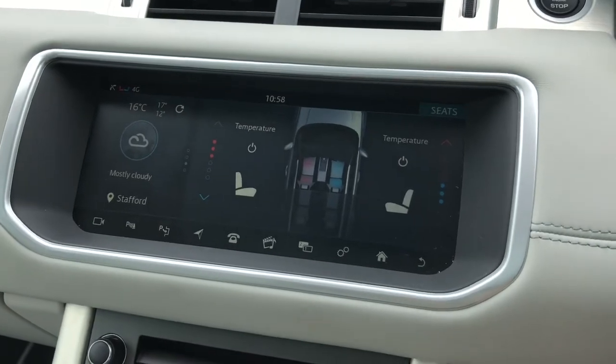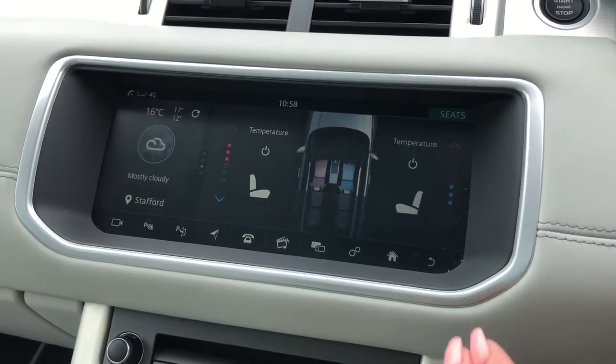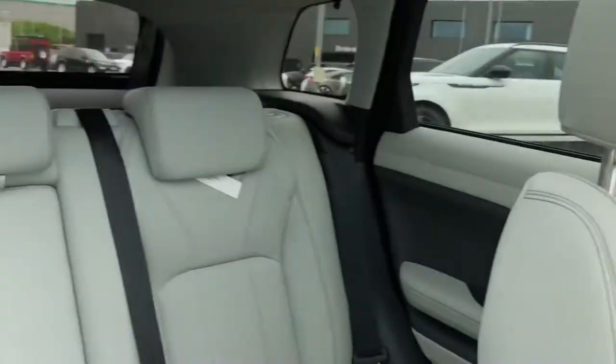You have heated and cooled front seats, practical for winter and summer, along with heated seats in the back, ensuring all your passengers have a luxury journey.